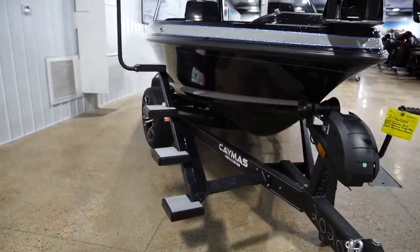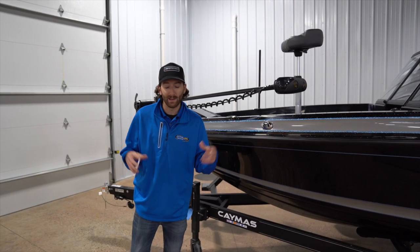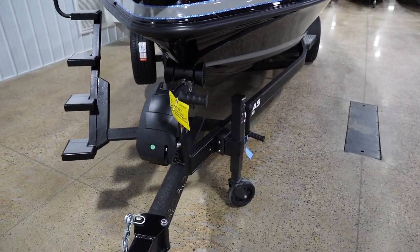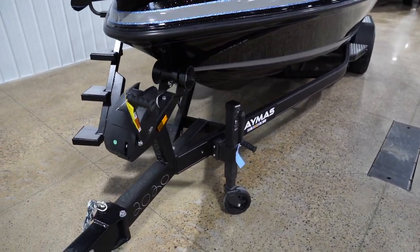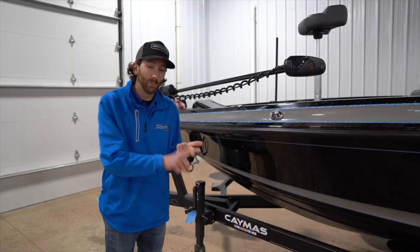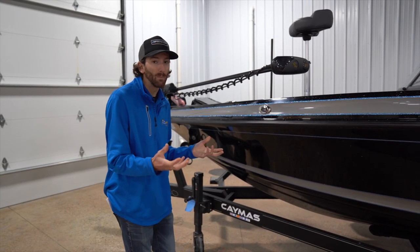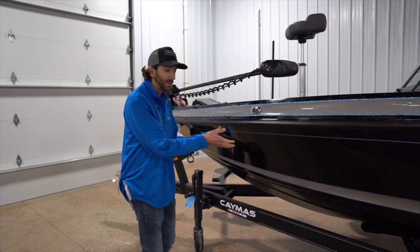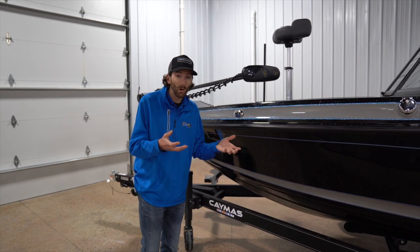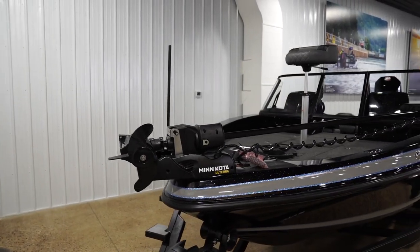Earl Bentz has really established himself as a legend in building boats the right way and built some of the best design hulls we've seen in the marketplace, and this thing is really no shortage of that. In fact, this is some of the best stuff he's ever come out with. They're building saltwater boats, and they've got years of experience building that multi-species segment. So what they've done with this DV-20 is they've really combined what they've learned from both the saltwater and freshwater market to make a truly ultimate ride experience in this boat.